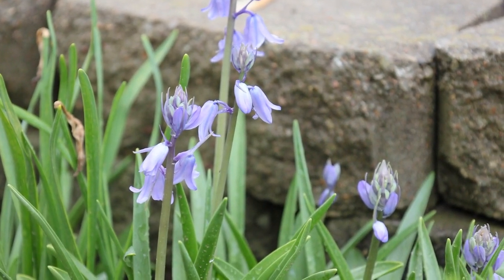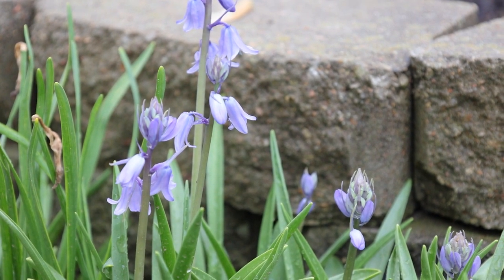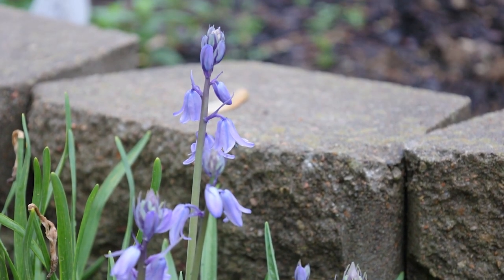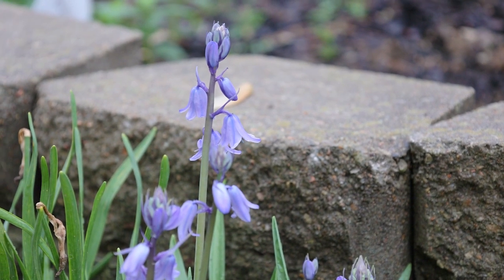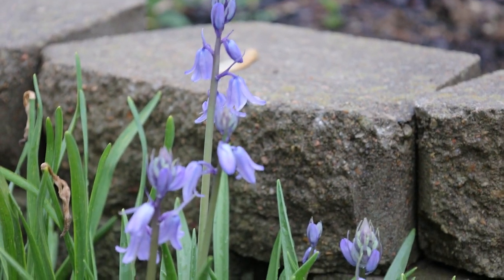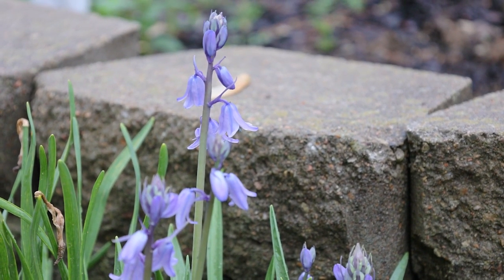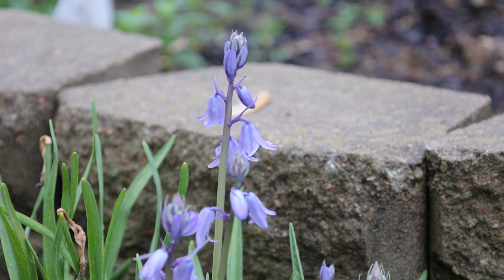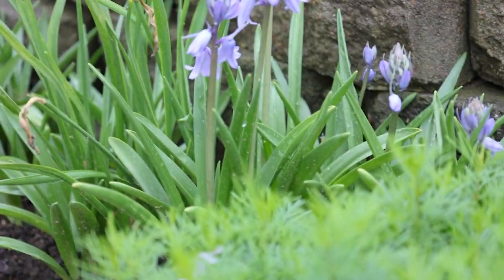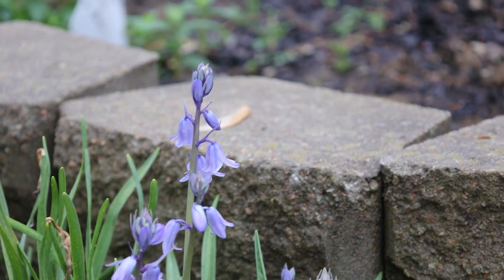Don't plant them near English bluebells, which is Hyacinthoides non-scripta — isn't that funny, non-scripta is the species — or they will marry and create a new hybrid. You want to keep yours authentic. The stem of English bluebells bends over like an arch when it blooms, but the Spanish bluebells stand straight and tall. Sounds like I wouldn't be too happy with the English ones with the stem being weighted down by the blooms.